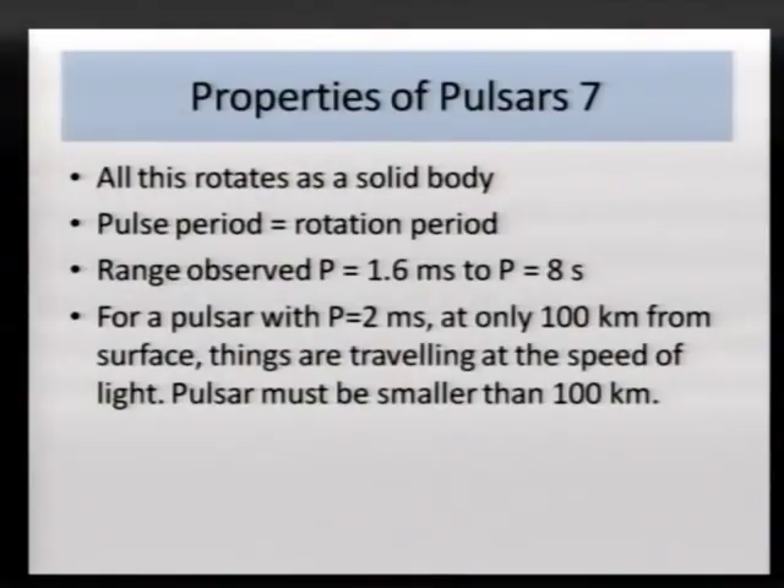All that — 10 to the 27 tons and the immense magnetic field — appears to rotate as a solid body. We believe the pulse period we pick up is the rotation period. We get periods for the fastest ones at about 1.5 milliseconds and the slowest ones about 10 seconds. For a pulsar with a period towards the faster end — 200 milliseconds — you've only got to go out 100 kilometers from the spin axis and you're traveling at the speed of light, which establishes that a pulsar has to be smaller than 100 kilometers radius. We actually believe they're more like 10 or 12.